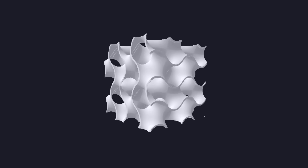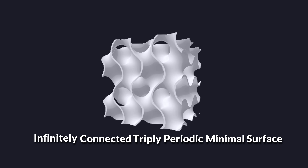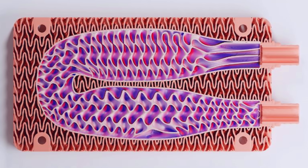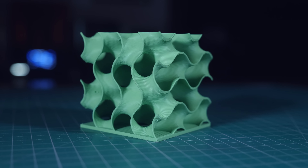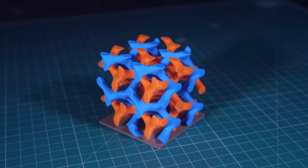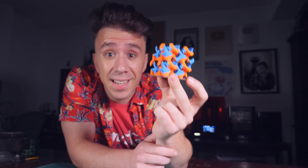The queen of the lattices is the gyroid — an infinitely connected triply periodic minimal surface. It was discovered by a NASA scientist in the 70s. It's very lightweight and strong, but I'm interested in the fact that it has a lot of surface area and divides space into two different volumes. If I fill a gyroid block I get two volumes — blue and orange — that intertwine very closely but never touch. I can use this anti-gyroid as electrodes and get exactly what I want.